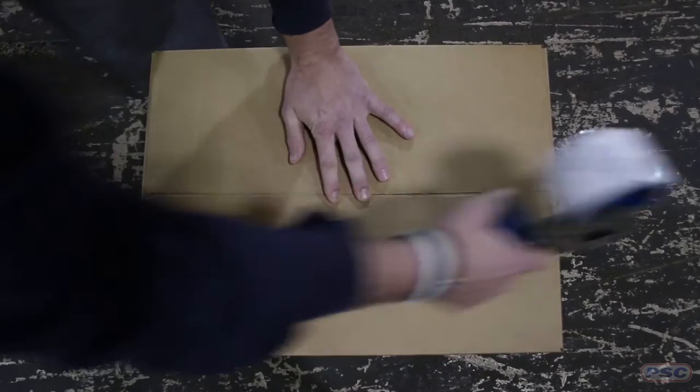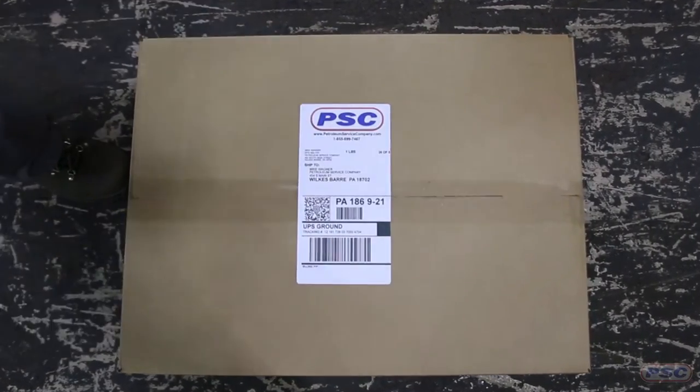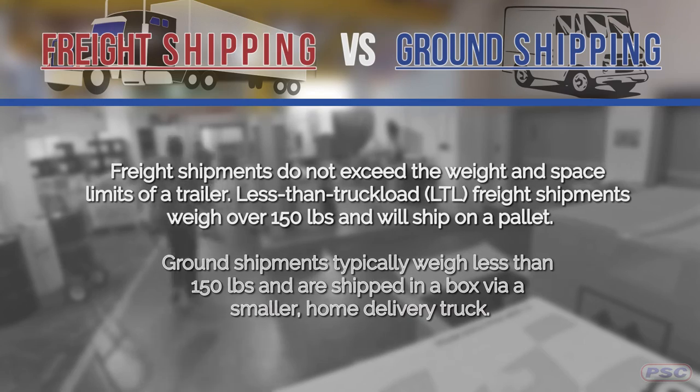On your ground shipments, or small parcel, you can ship a single package as long as it's under 150 pounds. You can ship a multi-piece package over 150 pounds if there's multiple boxes. However, we find it's most cost-effective to ship those freight or LTL — which LTL is less than truckload. Basically, if you have something that's over 150 pounds, you're going to want to put that on a pallet, and that's how most freight shipments will come — on a pallet, either shrink-wrapped or strapped down.